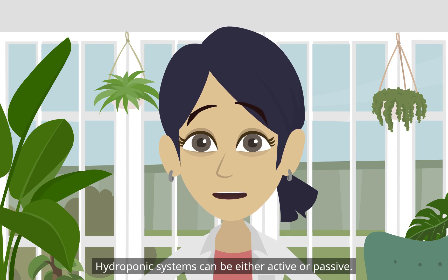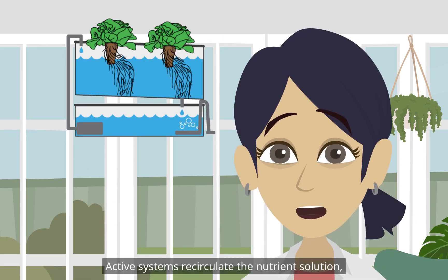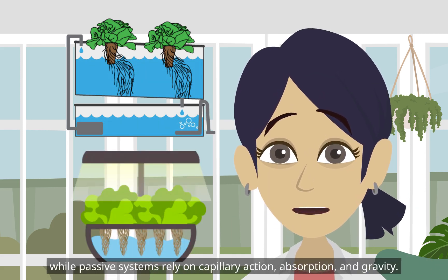Hydroponic systems can be either active or passive. Active systems recirculate the nutrient solution, while passive systems rely on capillary action, absorption, and gravity.